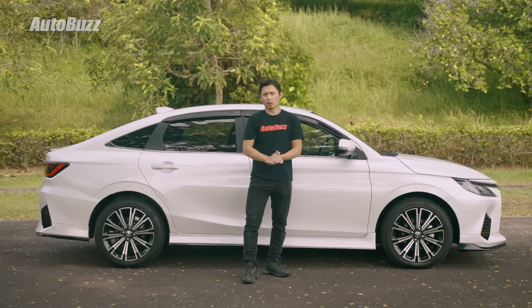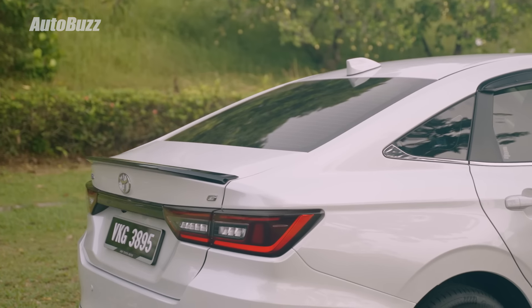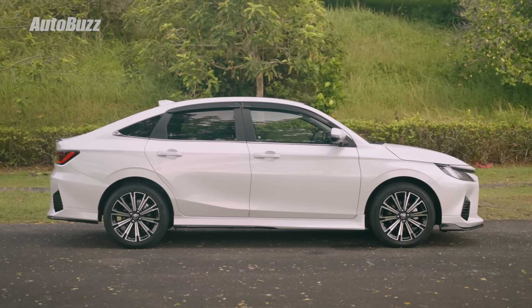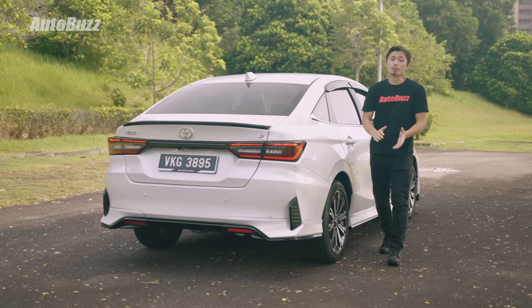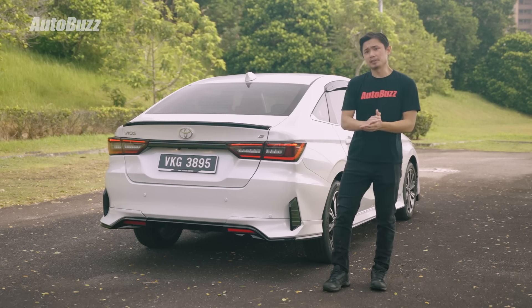A crazy thing the Toyota engineers have done is create this fastback profile. I call it crazy because it has obviously sacrificed headroom for second row passengers, and development of this fastback profile isn't exactly cheap — but since Toyota wanted the exterior design of the Vios to stand out in its segment, they said screw it and went with it anyway. Pretty ballsy. Come to the back and you may be thinking — what is this, a BMW 3 Series or a Honda City?